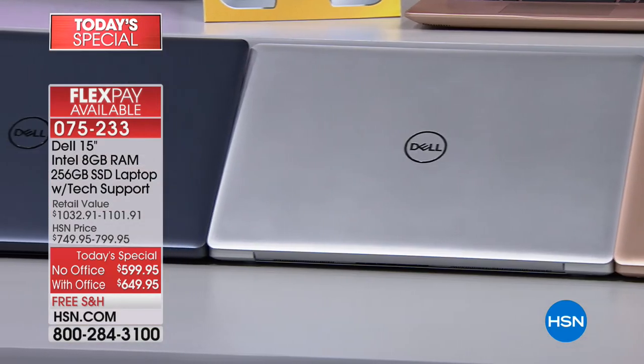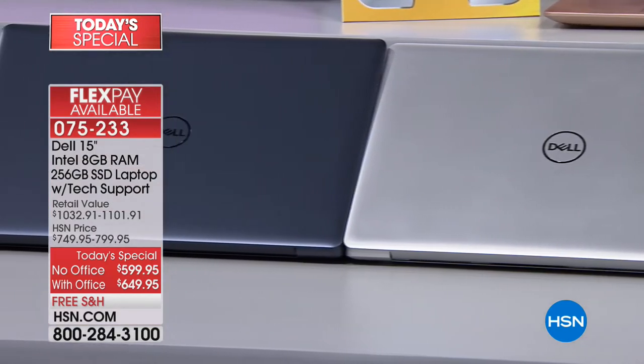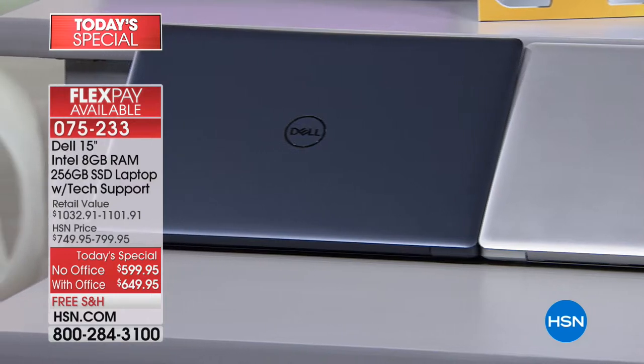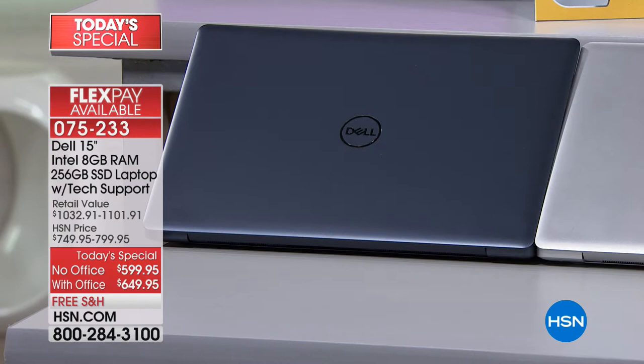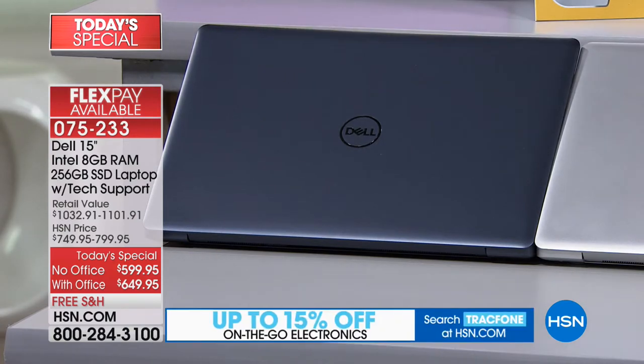And then there's the blue — it's not a normal blue, it's kind of a slate blue. It looks fantastic when you see it up close and personal. This is a brand new color palette you can't get anywhere else but at HSN.